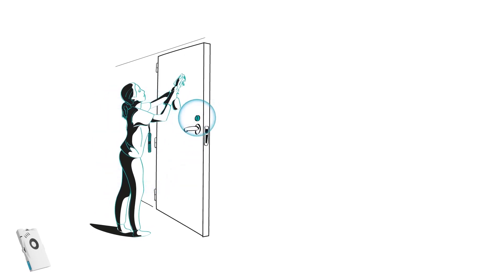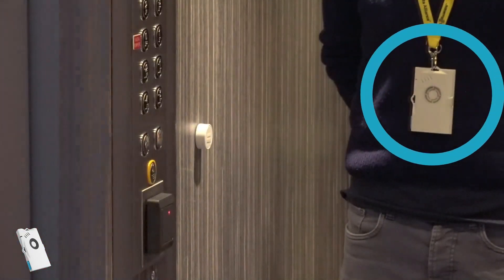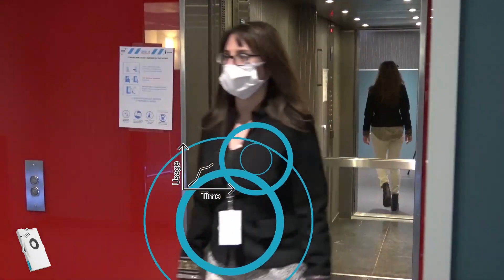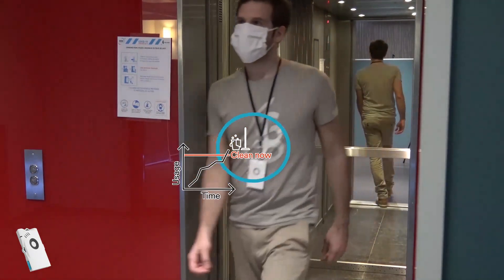To optimize cleaning operations, it's easy to place Bluetooth beacons on frequently used shared assets, such as elevators, bathrooms, cabinets, and tools. Each badge detects the beacon and records how close and how long each person has been in proximity with the asset.